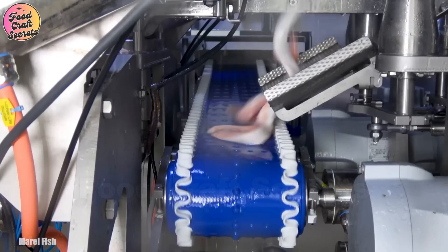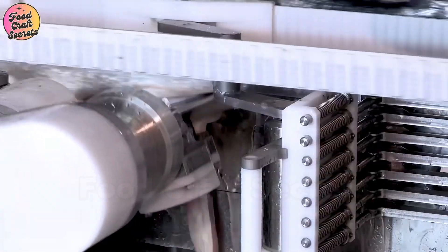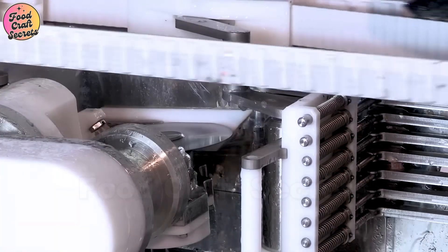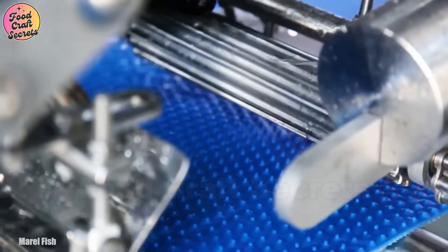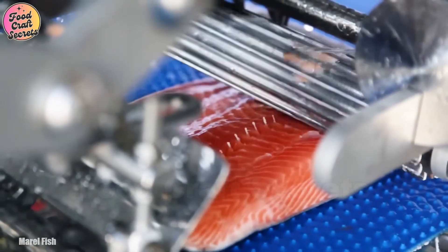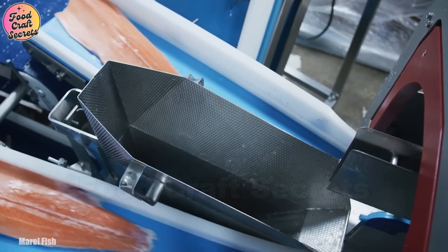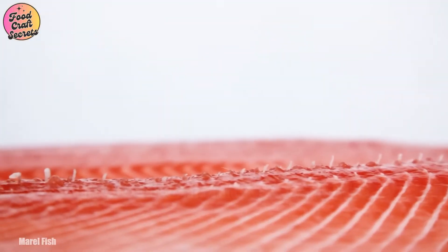Next, the salmon are sliced into two fillets, a step that requires absolute precision. At this stage, high-tech machinery takes over, removing the main bones in preparation for extracting the smaller pin bones. These state-of-the-art machines are designed to detect and eliminate even the tiniest bones while maintaining the texture, tenderness, and freshness of the fillets.